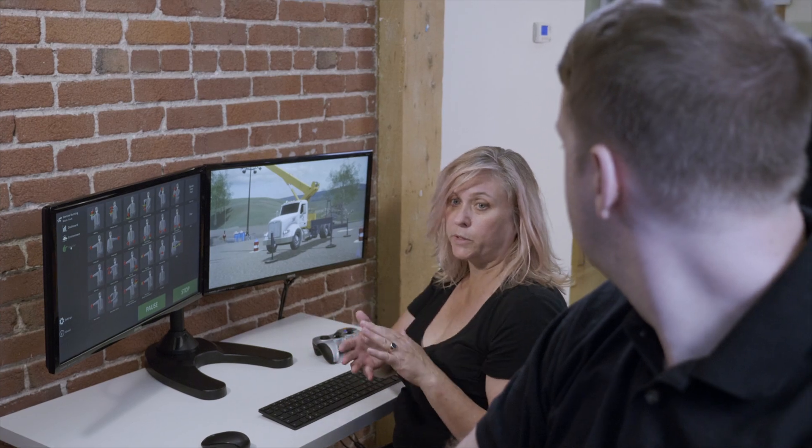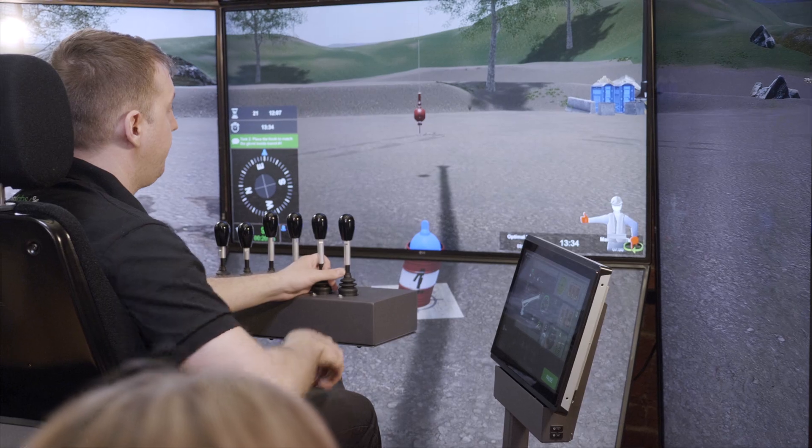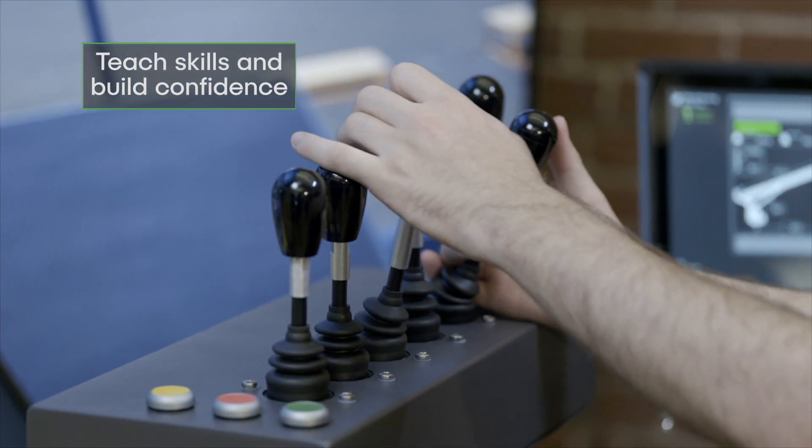With beginner to advanced learning exercises and simulated real-world conditions, the Boom Truck Training Pack is designed to teach skills and build confidence before moving on to the real equipment.